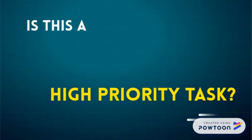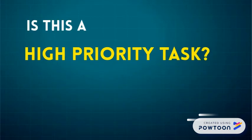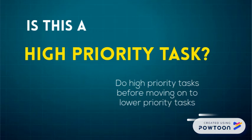Fourth, prioritize each day's tasks. What tasks must be finished today? Be sure that you can complete these before moving on to lower priority tasks. After the most important things have been done, move on to the less urgent tasks.